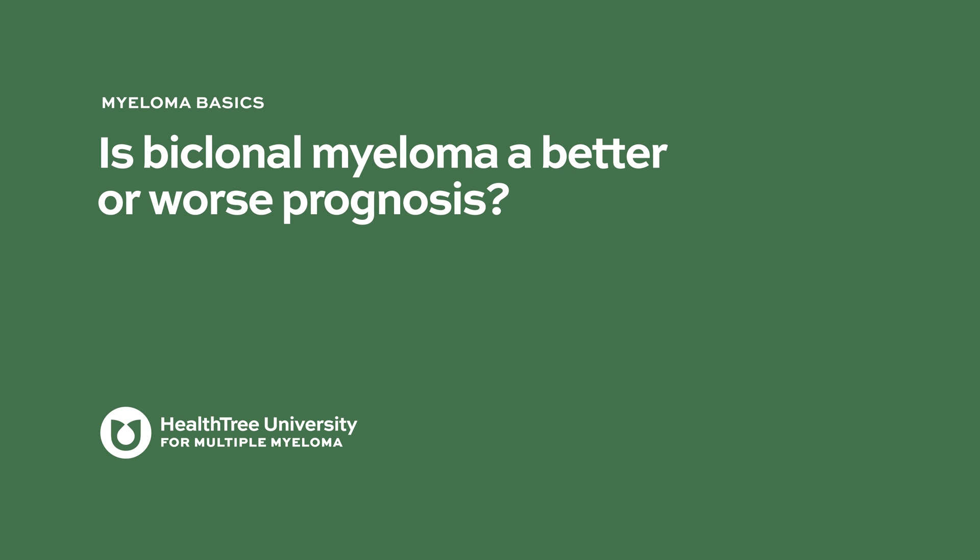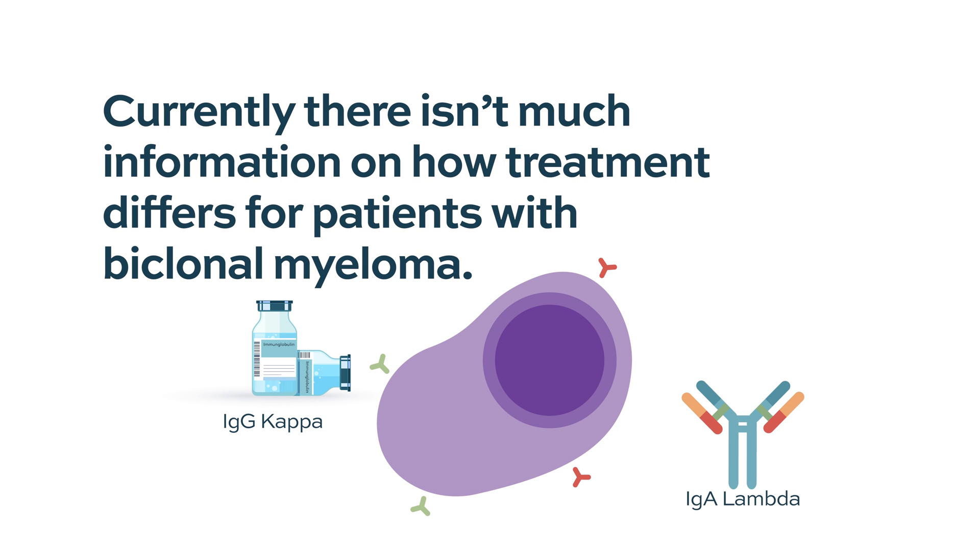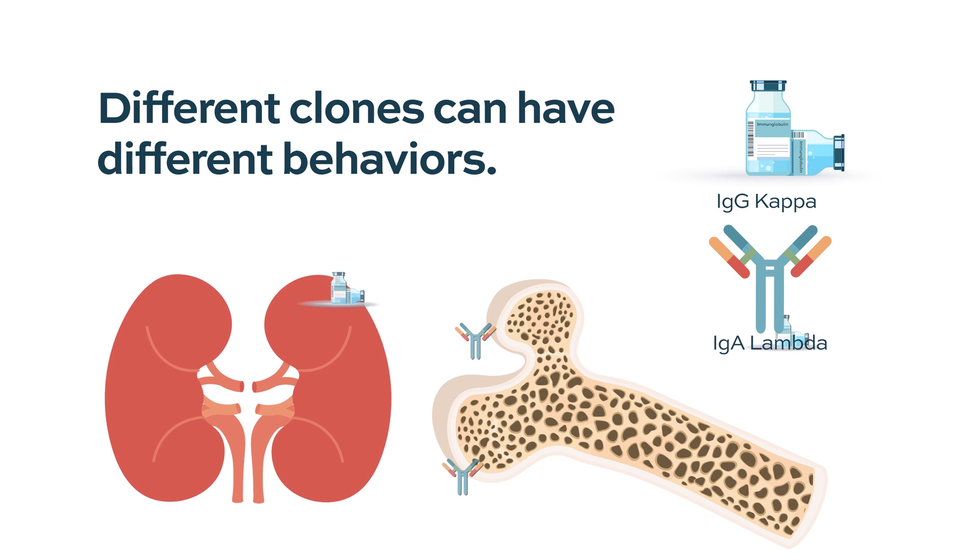Is biclonal myeloma a better or worse prognosis? We don't feel as comfortable when we see patients with two different types of protein, but there isn't a lot of information about what this means in terms of the patient's treatment and prognosis. Sometimes with treatment we can see one type of myeloma causing a bone problem — as was pointed out in sessions at the meeting in Vienna — while the myeloma sitting in the bone marrow is doing something different, so we can see different behaviors from different clones.